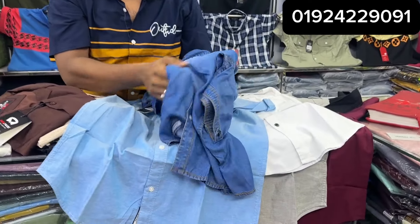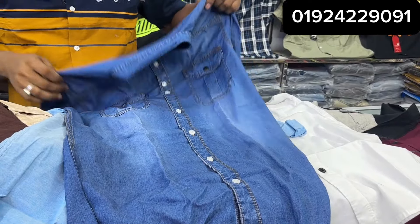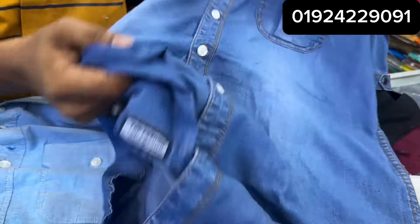It is very comfortable and washable. The denim shirt is very nice — the fabric quality is very beautiful and very comfortable.